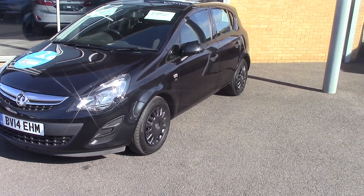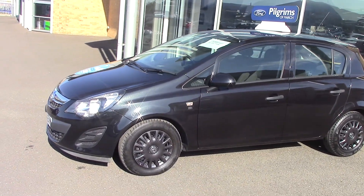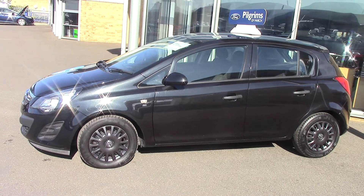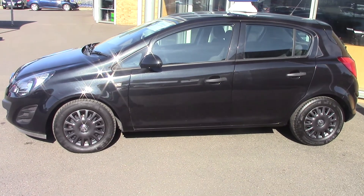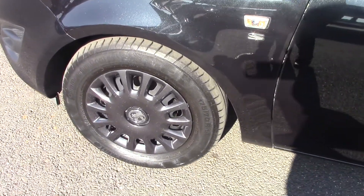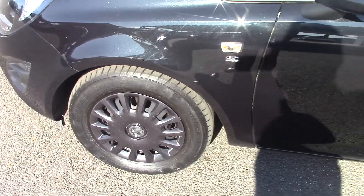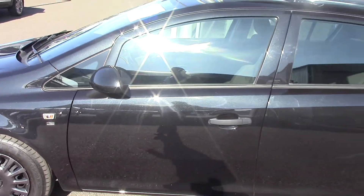As you can see it's a five-door model finished in metallic black, and also the wheels on this particular one are finished in a real dark charcoal as well, that really sets the car off. It really looks nice with the dark wheels and the dark colour.